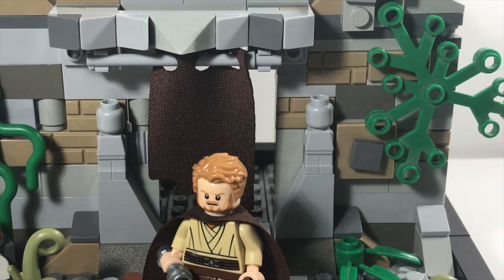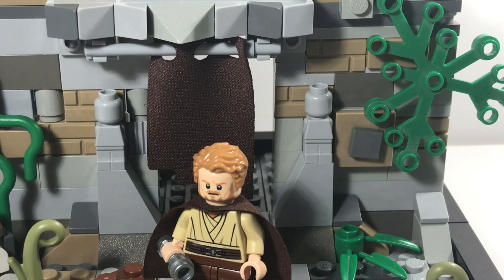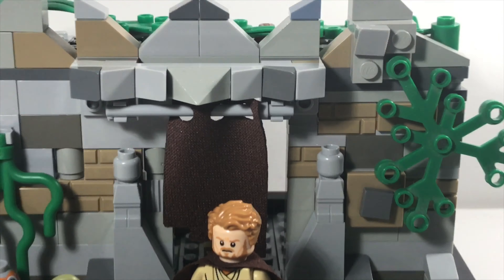What I added to this MOC that I thought was quite creative is I used these two little men here — these two little Lego statuettes or whatever — to make it look even better as the entrance.